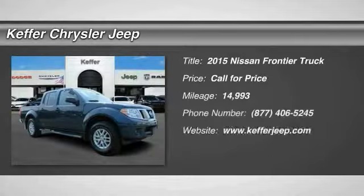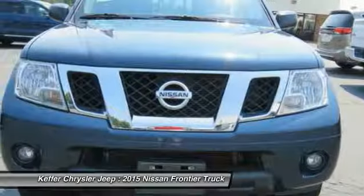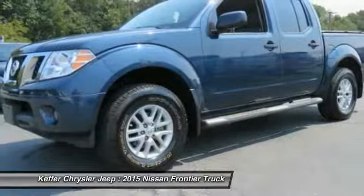You are going to love the 2015 Frontier. The Nissan Frontier offers a full-length, fully-boxed frame for strength, serious off-road capabilities, and a 5-star rating for side-impact crash safety.